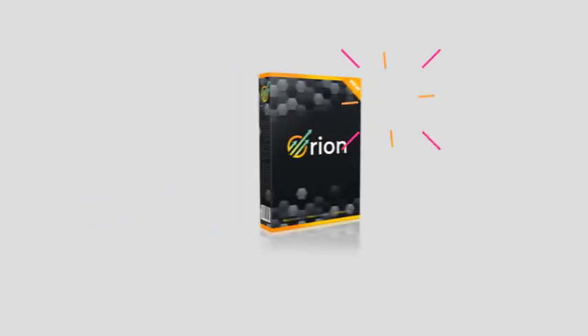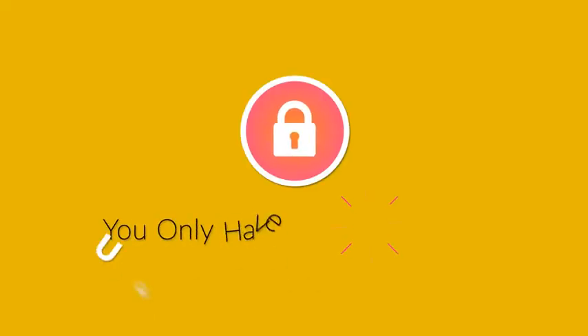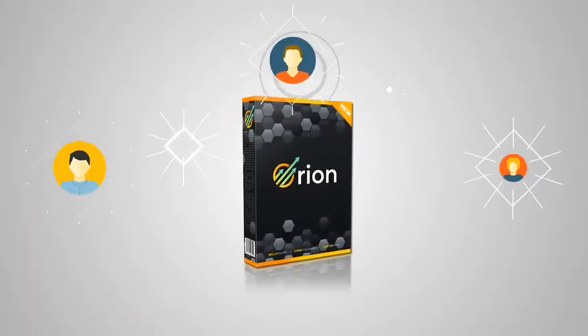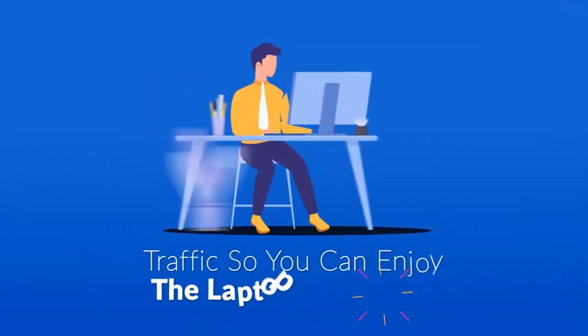Congratulations on picking up Orion. However, your order is not yet complete, so pay very close attention. You only have one chance to unlock the no-limits add-on that is not available in the standard edition. This powerful add-on lets you run unlimited free buyer traffic so you can enjoy the laptop lifestyle.